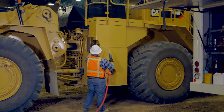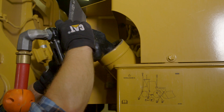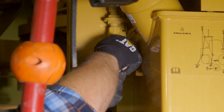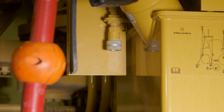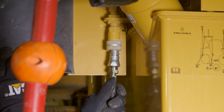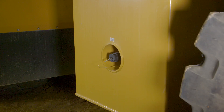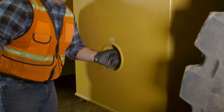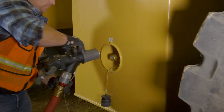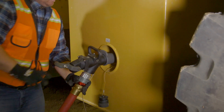Located at ground level, the loader provides locations for fueling and filling the Autolube system. Also located at ground level is the Autolube fill location. If equipped, optional fast fill is also located on the fuel tank.